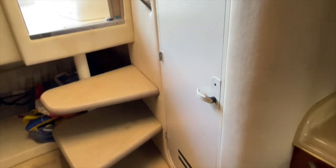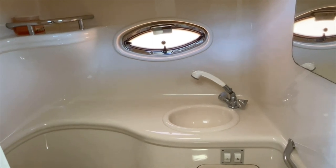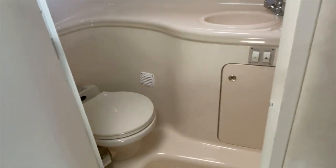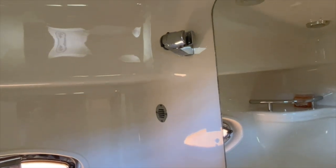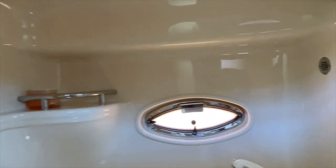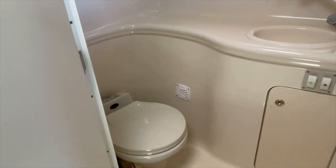And finally, what we have is the head. You can see the shine off this — nice, clean, functional head. Everything that you're going to need. The shower actually comes off your sink; you just pull that out and use it, or place it in the little holder up there to take a shower. Completely functional, good amount of room for a 29-foot boat, and once again nice and clean.